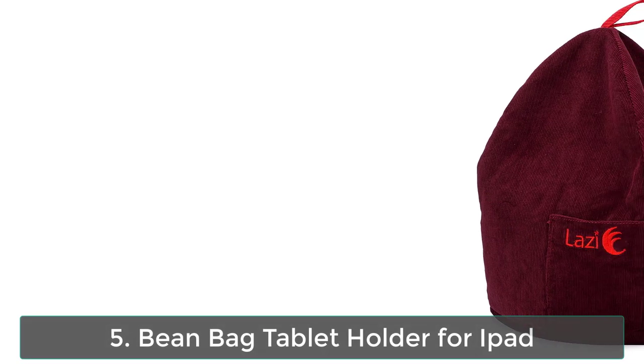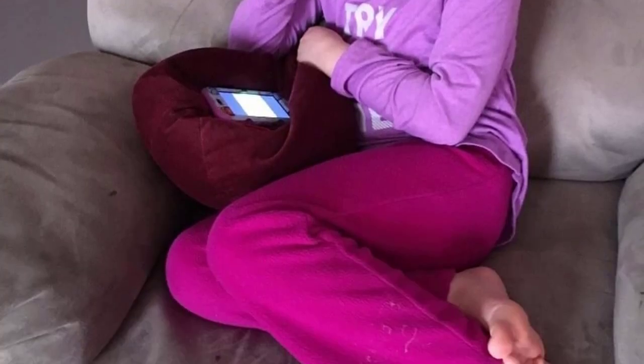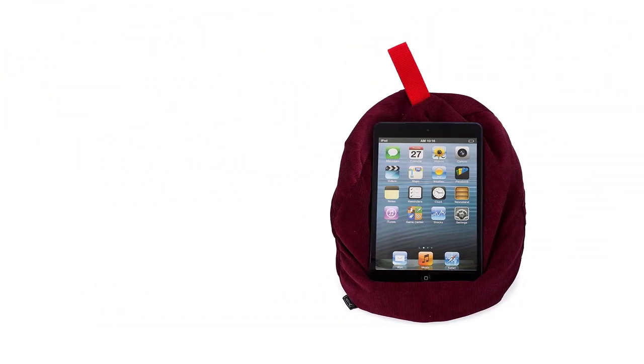Number 5: Bin Bag Tablet Holder for iPad. Super soft cuddly bin bag tablet holder, pillow for when you are lazy and relaxing. Perfect for your downtime reading, browsing social media, or just snoozing. Bin bag filling allows it to mold to any size tablet or smartphone. It travels well.